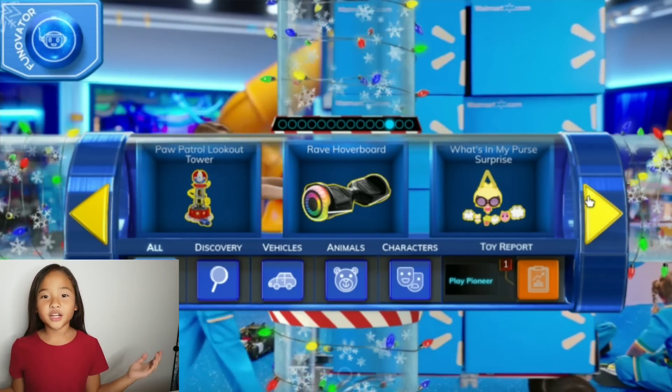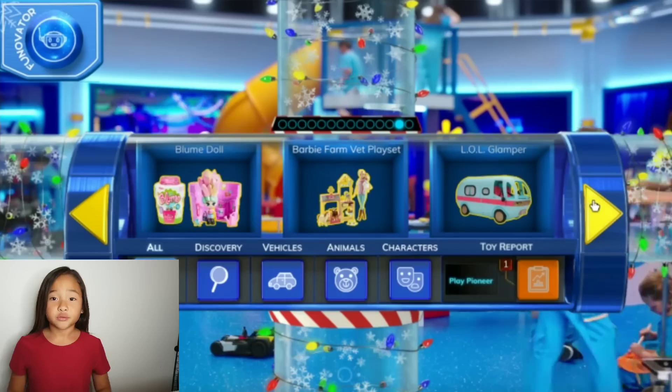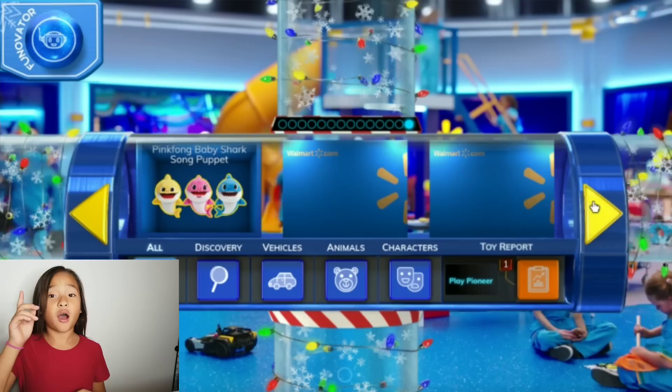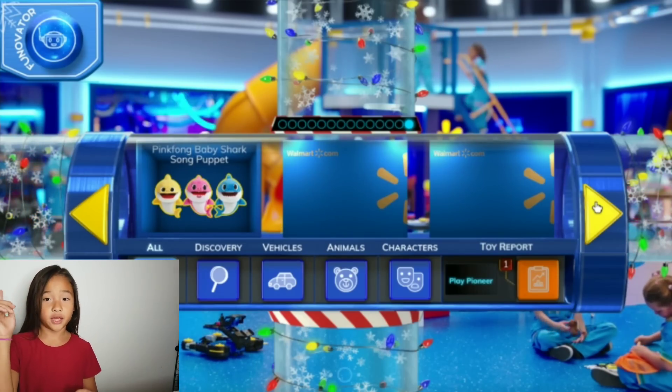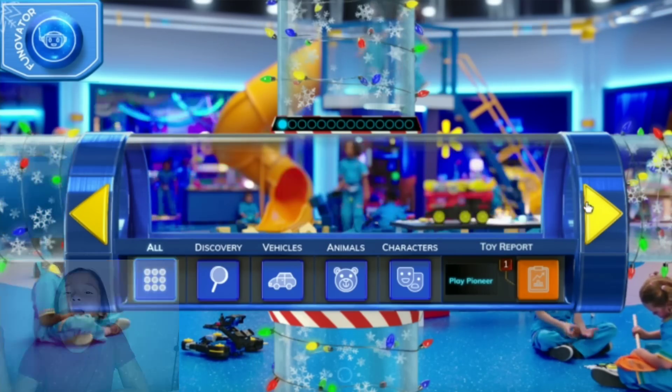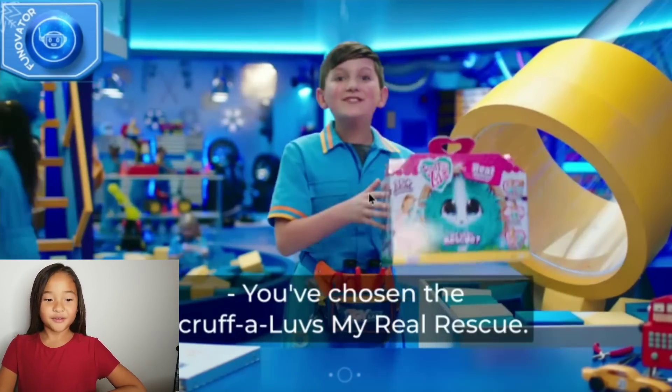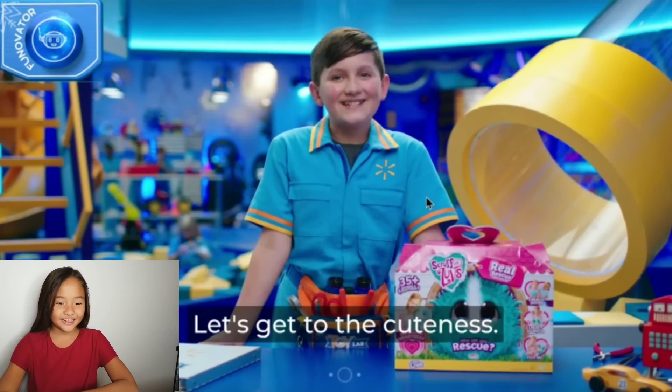And What's In Your Purse? Oh my gosh, What's In Your Purse is my favorite — I added it, it's my top thing. Tap a button to find the toys you like faster. I think I'm going to choose Scruffalo.